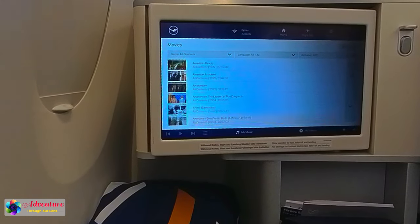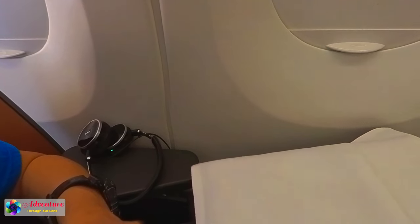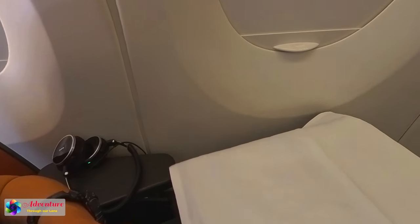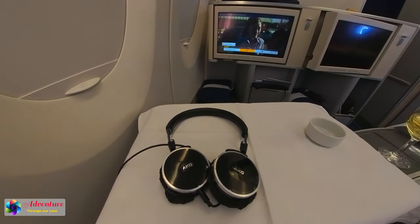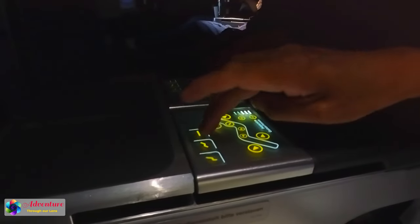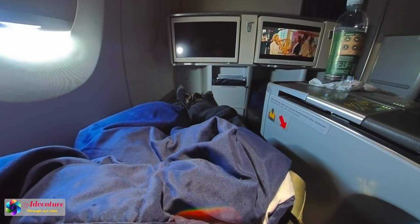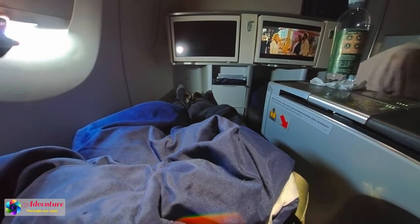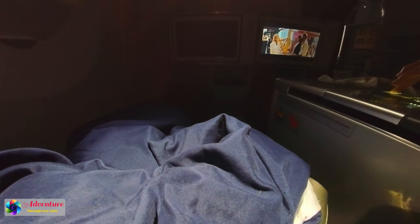The armrest by the window was wide and comfortable. The headphones' noise cancellation effect was not efficient, so we used our own headphones. By pushing one button on the control, our chair became a firm and supportive bed — we really loved the bed. One drawback: the window passenger could not access the aisle directly.